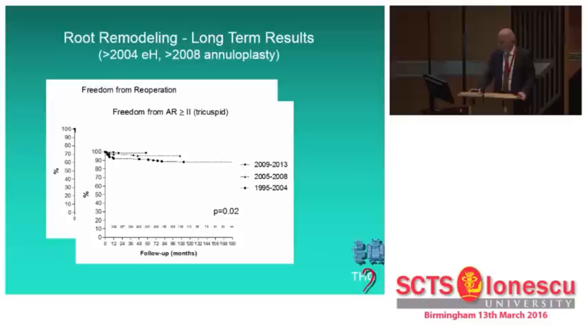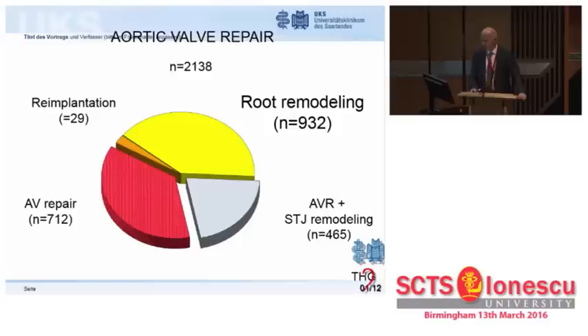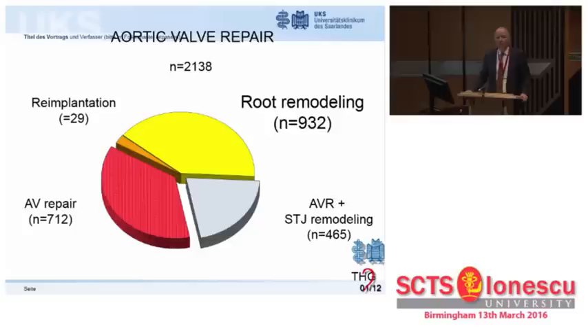In tricuspid aortic valves, we have had a learning effect, and this was even more pronounced in bicuspid valves. Overall, root remodeling has become our preferred approach to valve-preserving root replacement.